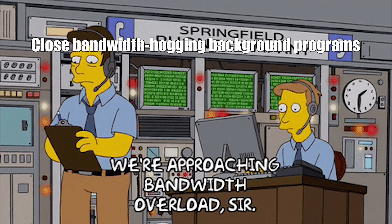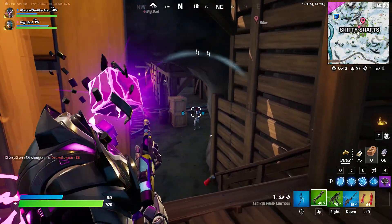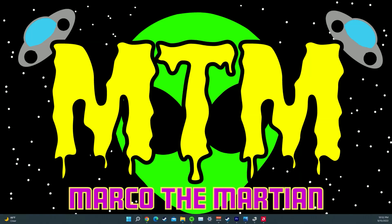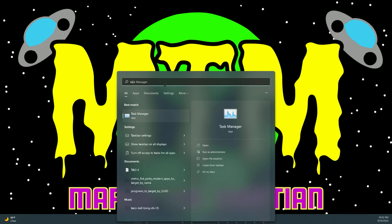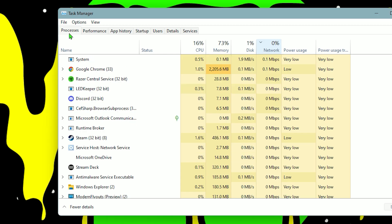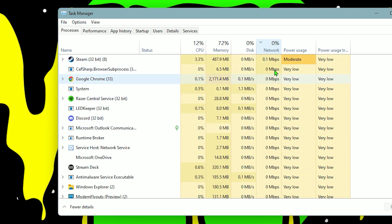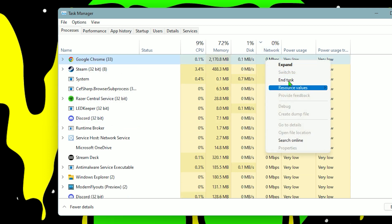For the next tip, I recommend closing bandwidth-hogging software that runs in the background. A lot of times while you're gaming or watching Netflix on your PC, background applications will be running and hogging a lot of bandwidth, which could be causing your internet to spike randomly. Go to your Windows search bar and type task manager. In the processes tab, navigate to your network column and see which applications have high network percentages — right click on those and press end task.